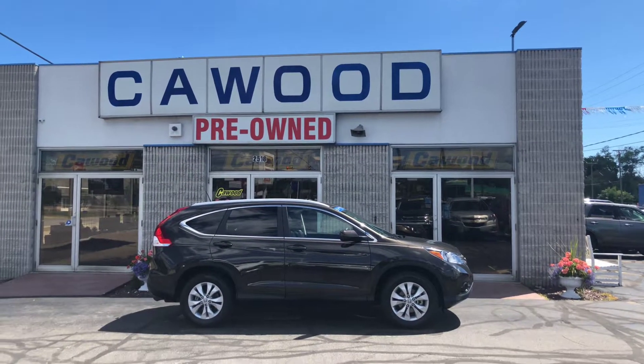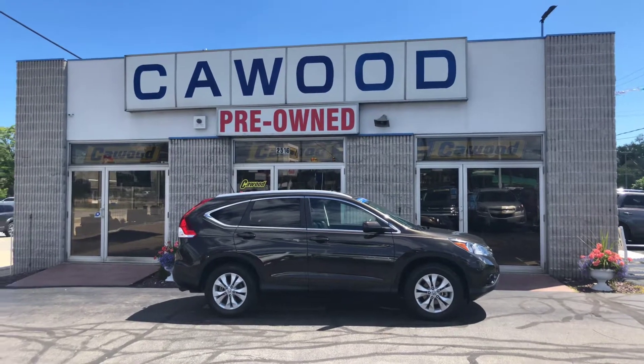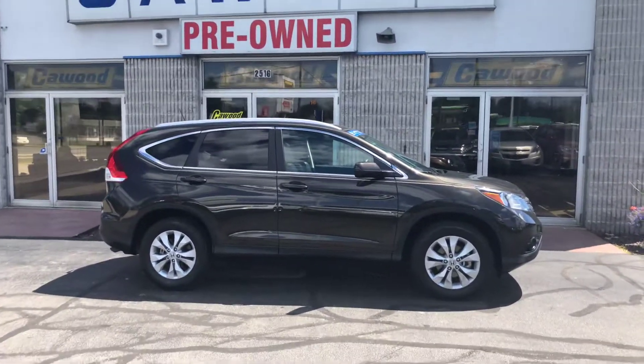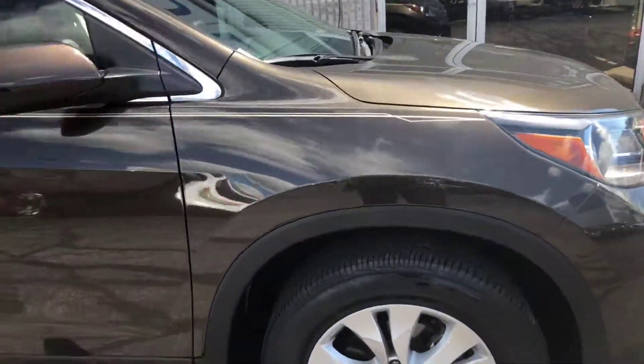Hi everyone, Tina here at KWOOD Honda in Port Huron. I have a 2013 Honda CR-V in Kona Coffee Metallic, kind of a brown metallic color. It's an EXL and it is Honda certified.